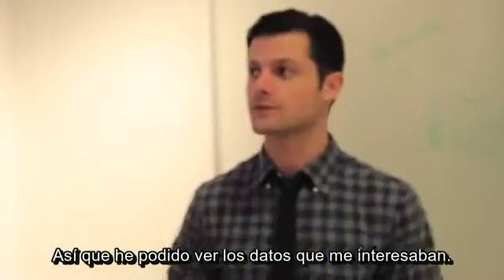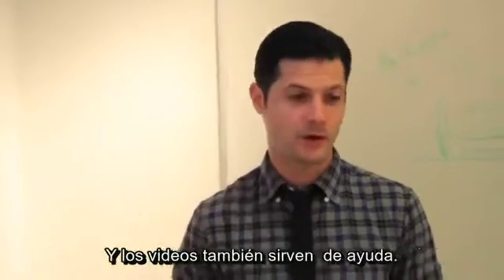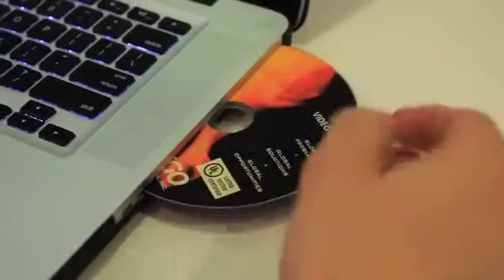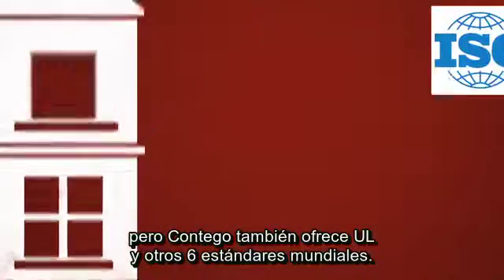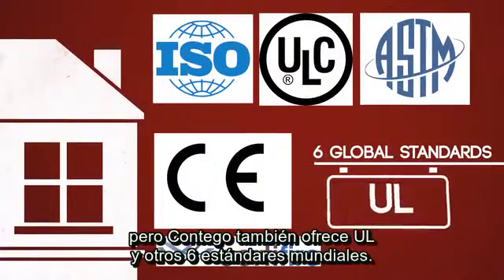Contigo also posts all the independent web tests to their website, so I was able to see the specific data I needed. The videos were helpful as well. Building code is based on ASTM, but Contigo also offers UL and six other global standards.